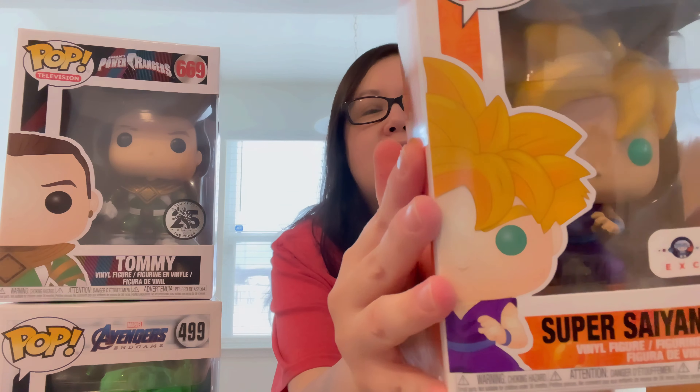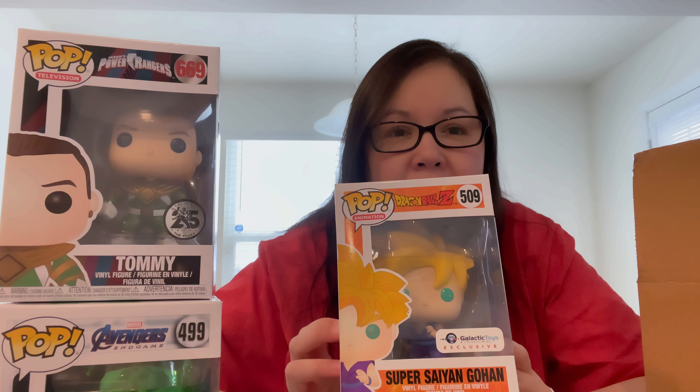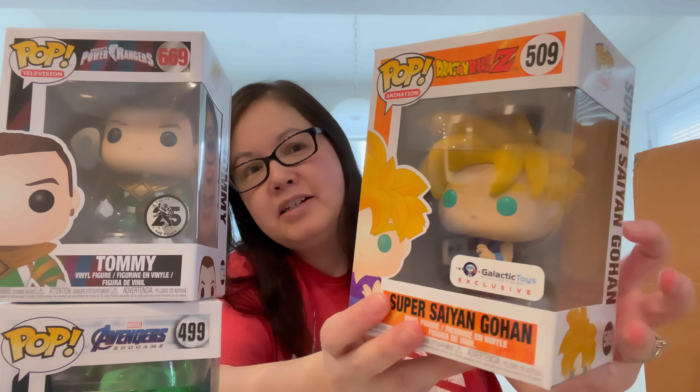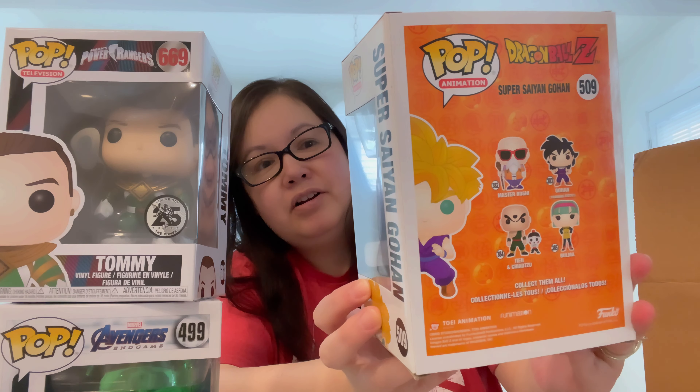Let's see what's next. Close my eyes. Another duplicate — what the heck? So this is the second box, and so far Tommy and the Dragon Ball Z are repeats from the first box. It's a Galactic Toys exclusive as well, so that's another repeat. That's very disappointing.